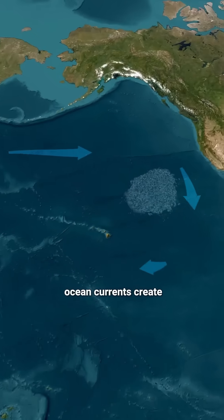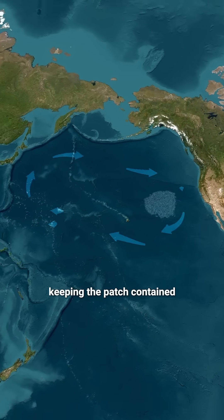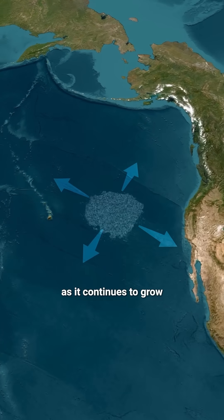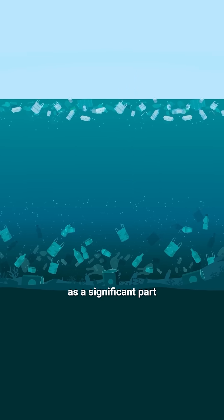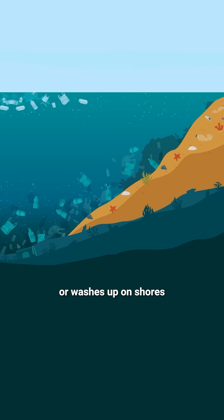Meanwhile, ocean currents create a vortex that traps trash, keeping the patch contained as it continues to grow. These patches are only a small fraction of all the plastic in the ocean, as a significant part sinks to the ocean floor or washes up on shores.